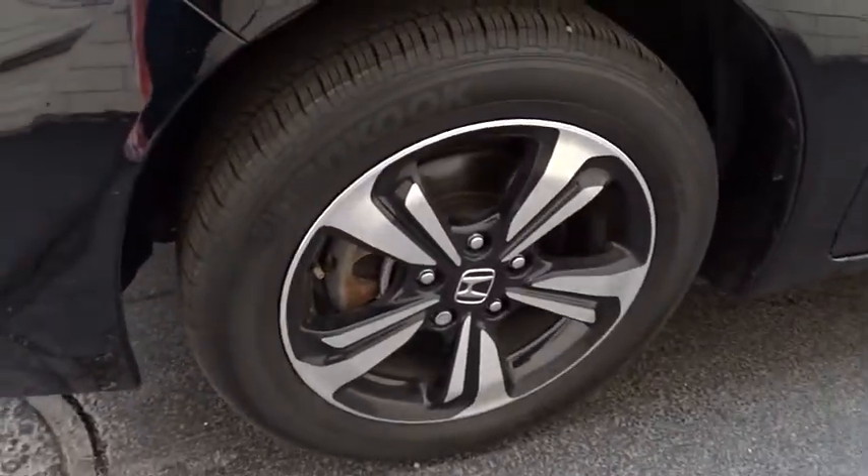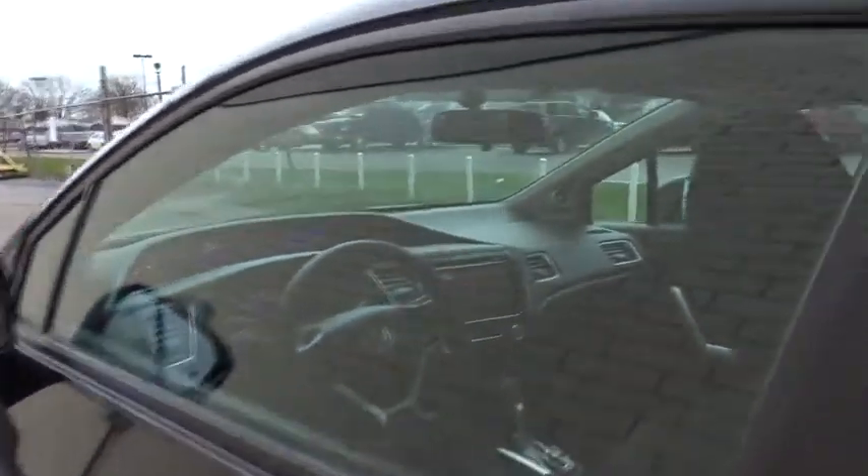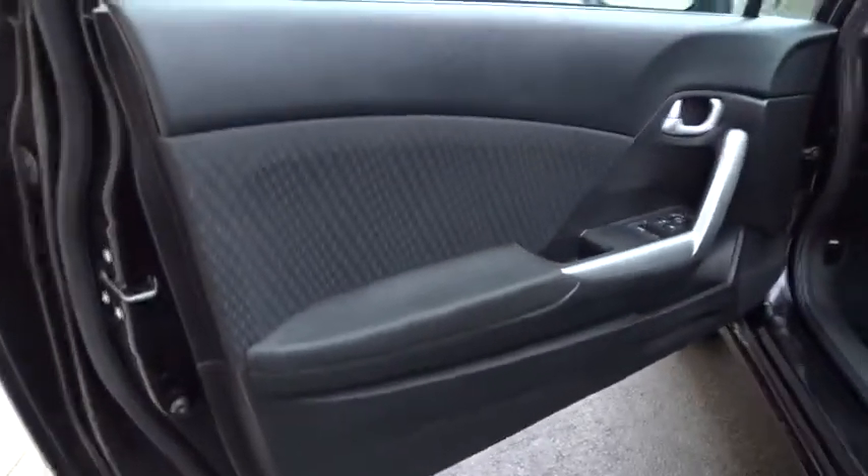Here are some of this vehicle's great options: stability control, keyless entry, steering wheel audio controls, traction control, backup camera, anti-lock braking system, and Bluetooth.